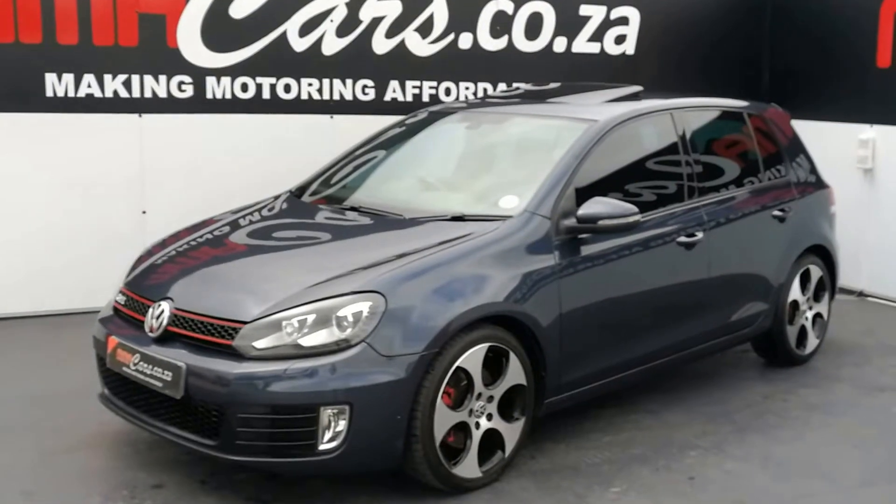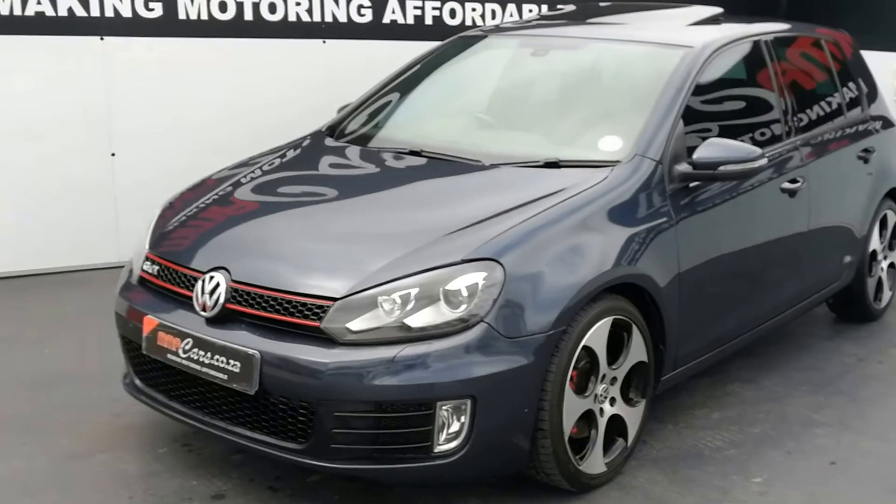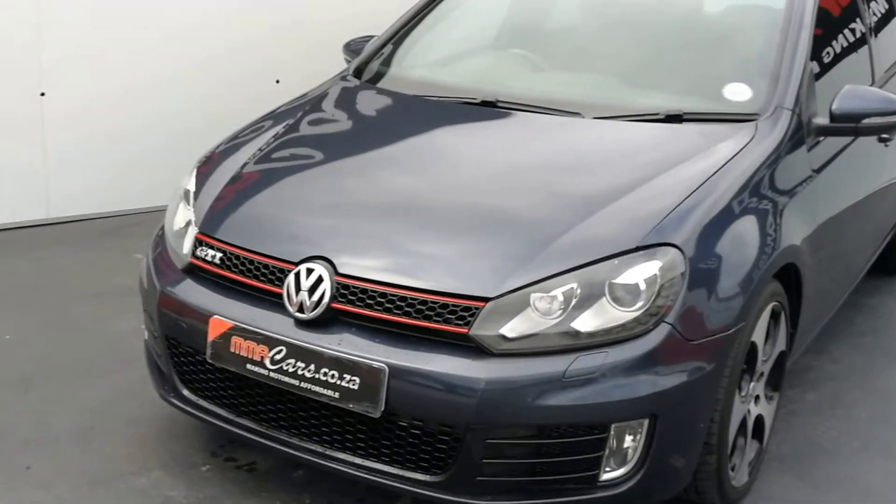Hi, I'm Yasthiel from MMA Cars and today we're having a look at this beautiful Golf 6 GTI DSG. Up front we have automatic Xenon headlights, front fog lights and daytime driving lights.